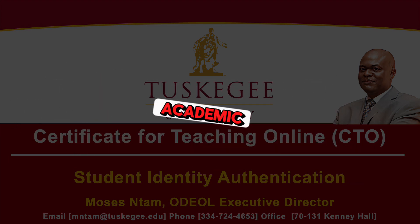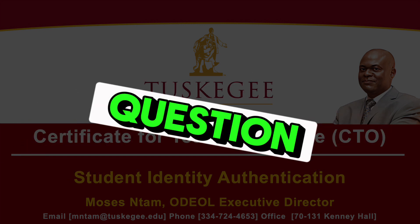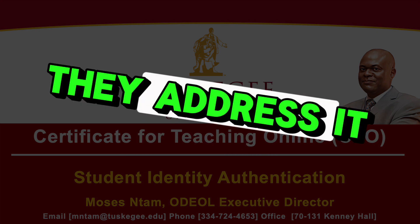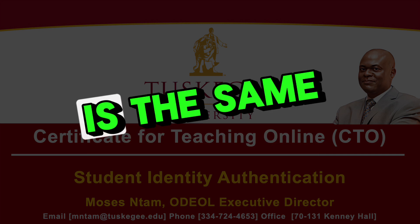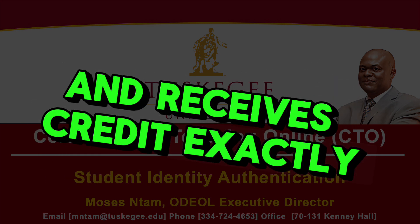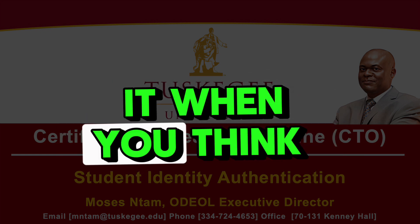How do you ensure academic rigor when your classroom is virtual? That's the million-dollar question. And to their credit, Tuskegee doesn't shy away from it. They address it right off the bat in their guidelines — that whole part about the student who registers is the same student who participates and receives credit. It seems straightforward at first glance, but there's a lot more to it when you think about it.